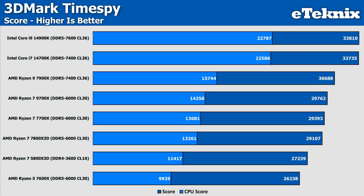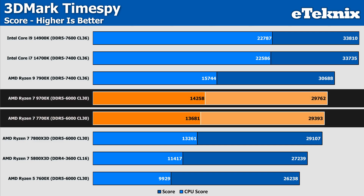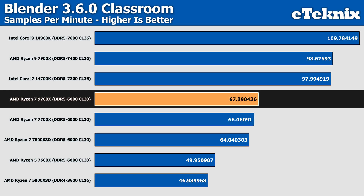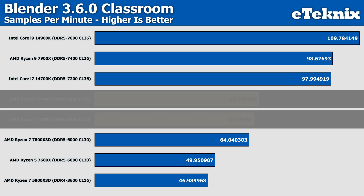Starting with 3DMark TimeSpy, there really isn't much in it — the uplift from the 7700X to the 9700X is just over 1% in the overall score, which could be argued as identical within margin of error. There is a larger gain of 4% in the CPU score, but for the extra cost of $359 for the 9700X, it's not exactly off to a great start. Moving on to Blender, the most stark comparison remains the 9700X versus the 7700X, where we see an uplift of under 3% — again practically identical, nothing you'd notice in real-world tasks.